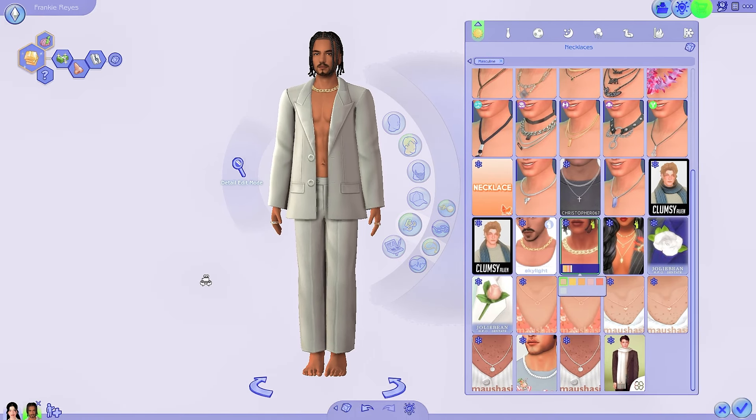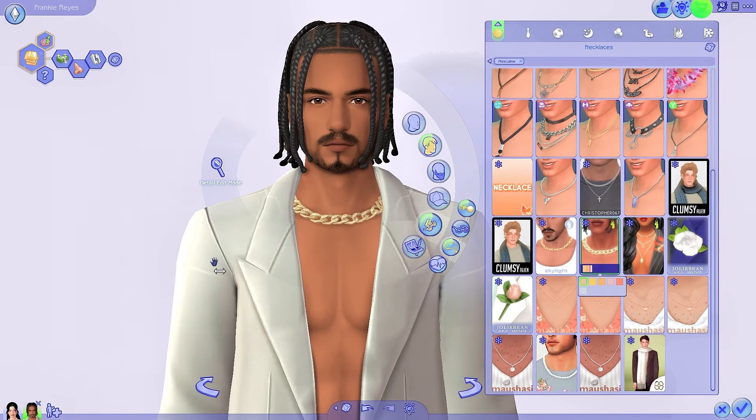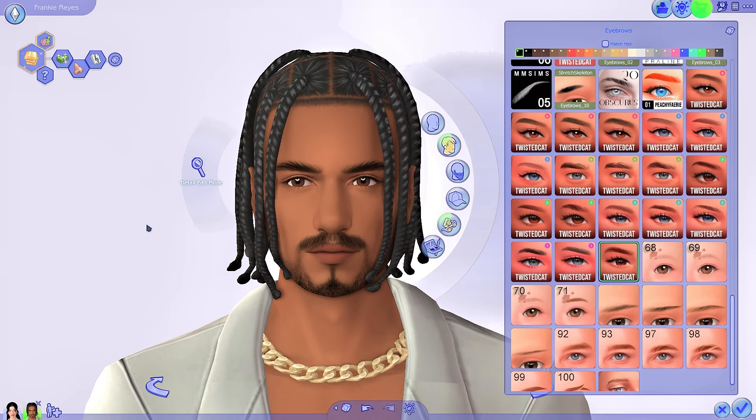The last thing I wanted to show you is my eyebrow collection because I got a lot of new eyebrows by Twisted Cat — they've been my favorite creator for many, many months and they have so many eyebrow collections on their Tumblr. These are more of like a feather brow, which could work for both masculine and feminine Sims. These are all new as well — some are more defined, some are more soft, some are more bushy. I think they work for all different types of Sims. Some of these I've had for a while, but these ones in the middle are all new. I'll link Twisted Cat's page in the description as well.